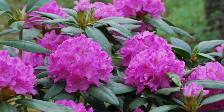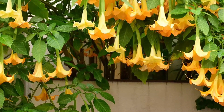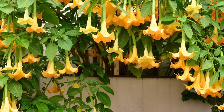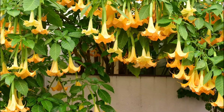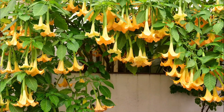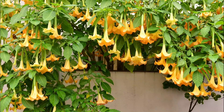Number 12: Angel's Trumpet. With pendulous blooms that hang resembling bells, angel's trumpets are bushes with woody stems and look attractive in any garden. However, each and every part of this plant is acutely toxic, as it contains a dangerous level of poison that may be lethal if eaten by animals or humans.